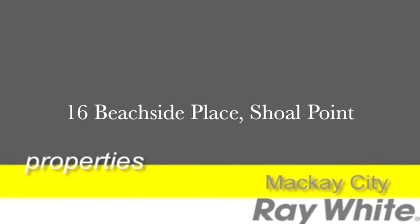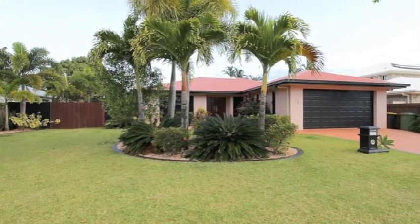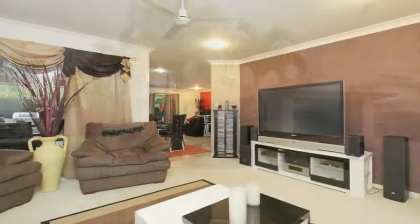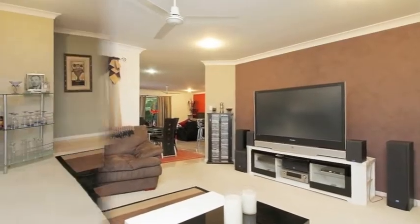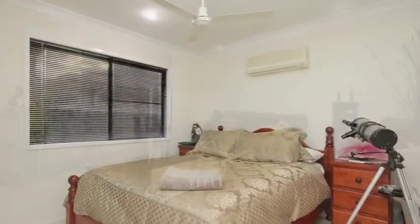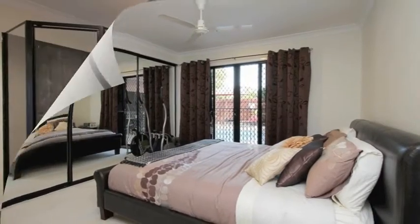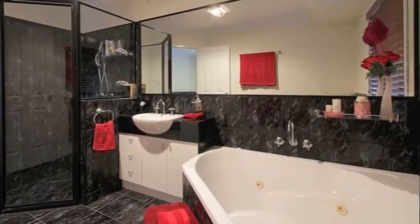Looking for a sea change? Well it doesn't come more affordable than this beachside executive style home positioned in a very quiet cul-de-sac. This magnificent home offers two separate living areas and is fully air conditioned. The home has four generous sized bedrooms all with built-ins, while the master bedroom also features its own ensuite complete with relaxing spa bath.